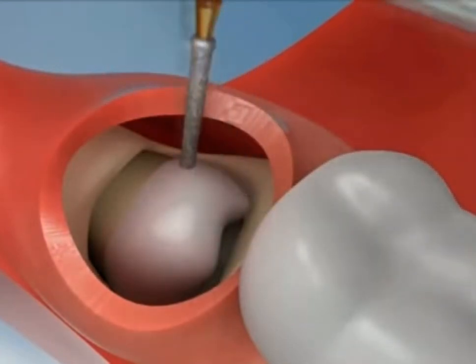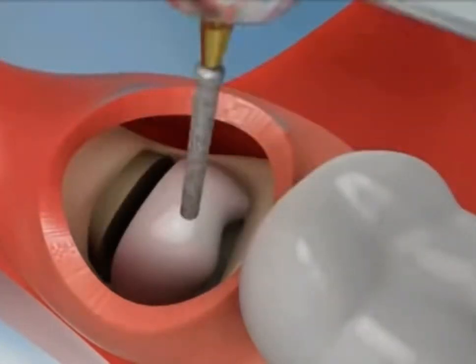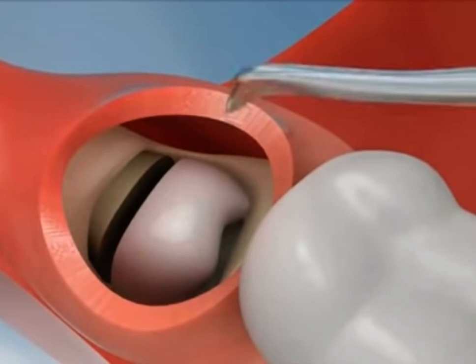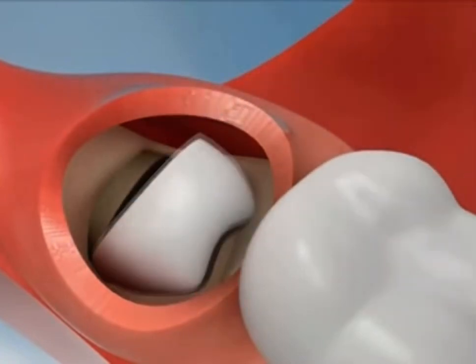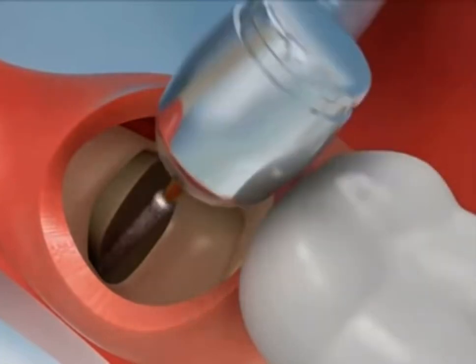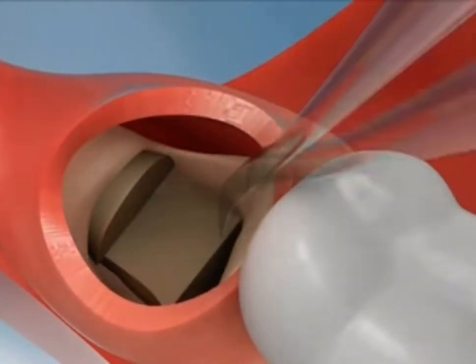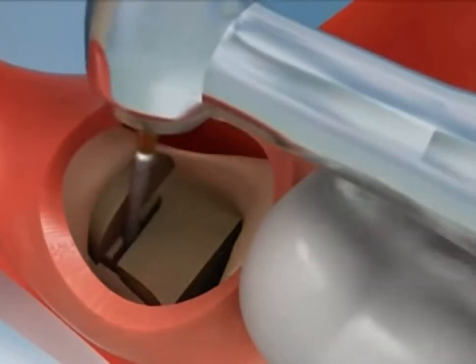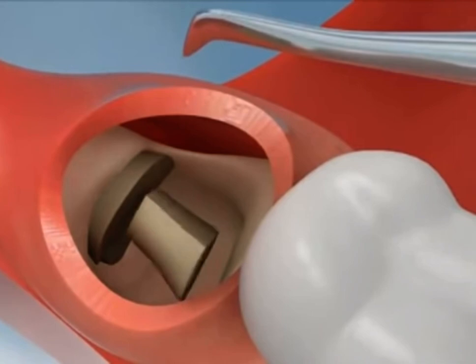These poorly positioned impacted teeth can cause many problems. When they are partially erupted, the opening around the tooth allows bacteria to grow and will eventually cause an infection. The result: swelling, stiffness, pain, and illness. The pressure from the erupting wisdom tooth may move other teeth and disrupt the orthodontic or natural alignment of teeth.